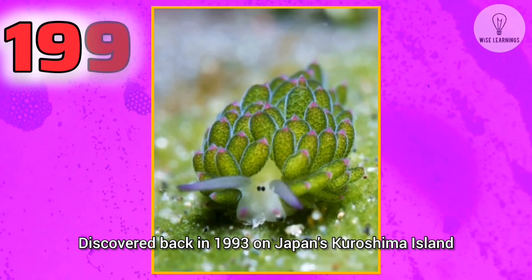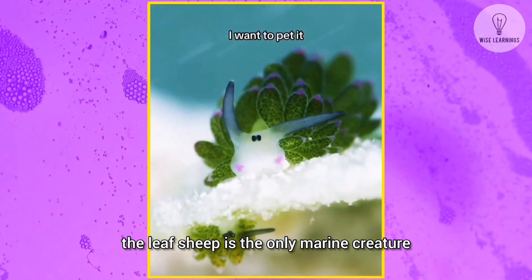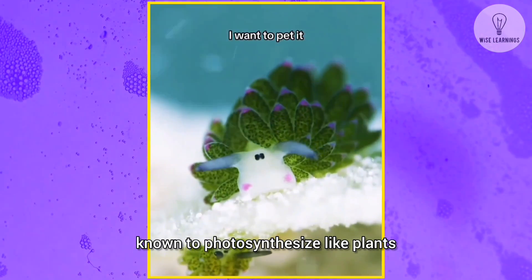Discovered back in 1993 on Japan's Kuroshima Island, the leaf sheep is the only marine creature known to photosynthesize like plants.